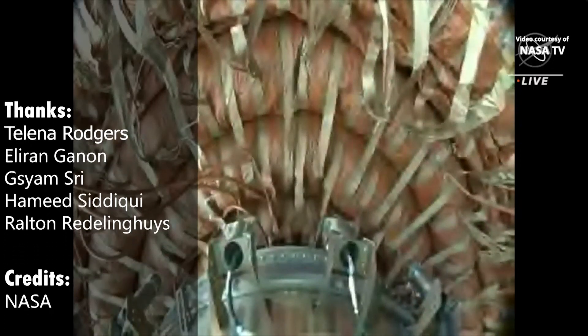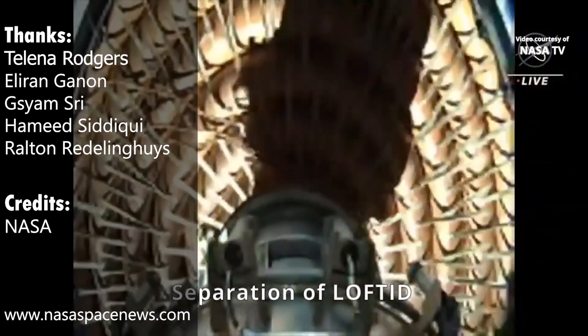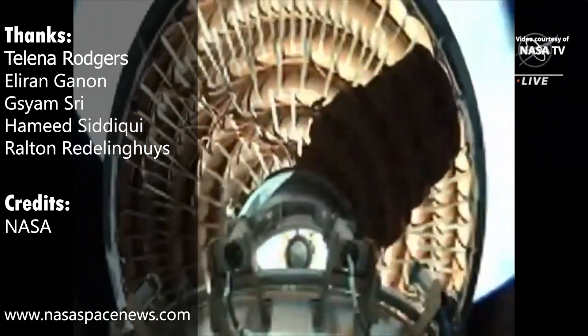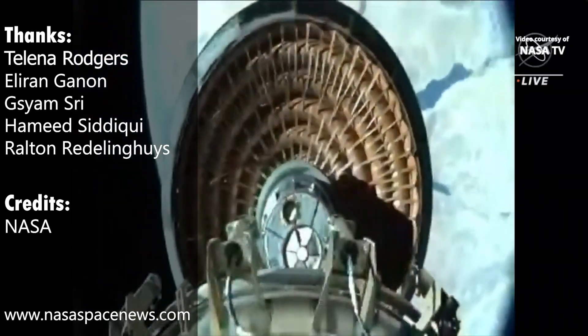That's all for now. Make sure you don't miss any updates by subscribing to the channel. Also, if you enjoyed this video, consider checking out our previous videos. And for up-to-the-minute updates, visit our website at www.NASASpacenews.com.